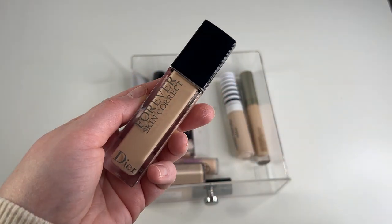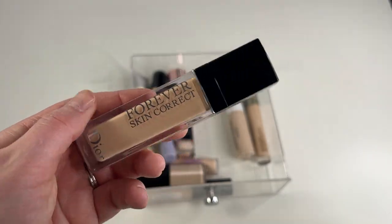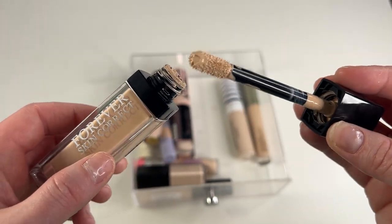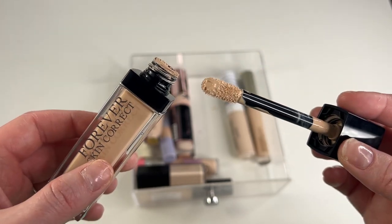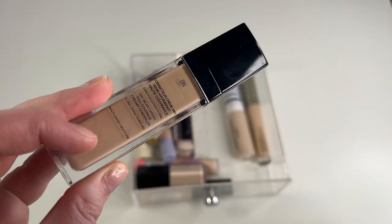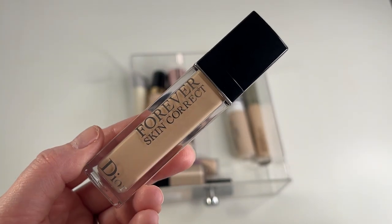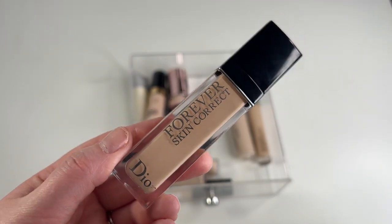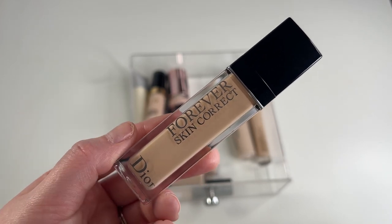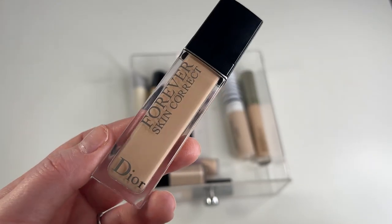One I'm going to keep is my Dior Forever Skin Correct Concealer in shade 0N. I'm not going to lie — I was expecting to love this way more than I actually do. I picked this up in the last Sephora sale earlier in the year and it just doesn't perform as well as I thought. This shade is a little bit deep for me even though it's their lightest shade, and it doesn't really have as much coverage as I was hoping. It's not my favorite, but I'm definitely going to use it up since it's Dior and it was pricey.